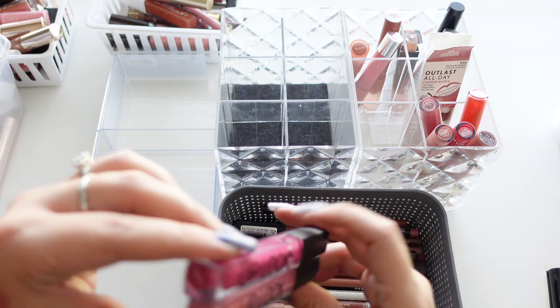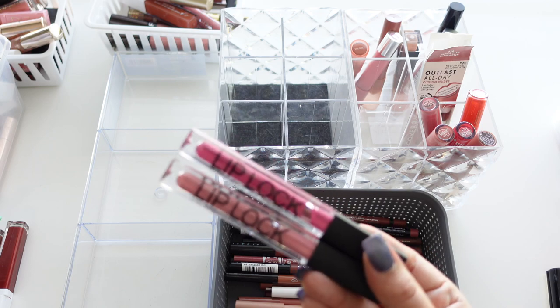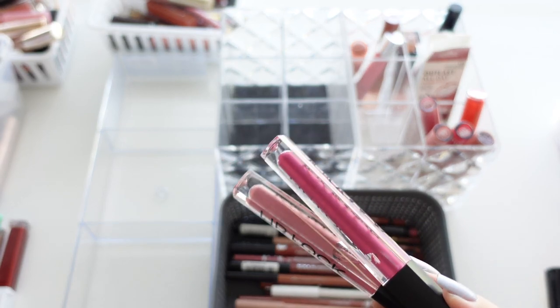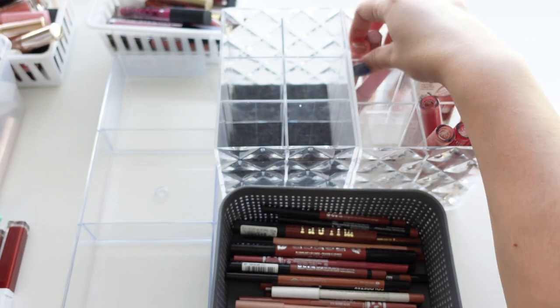These two are from Carity — their Lip Glocks in Fade Out and Lucky. I bought these to try out. Carity is more of an indie brand and their lip products were just okay, so I'm going to get rid of those.